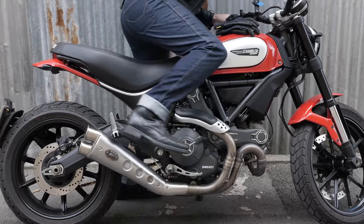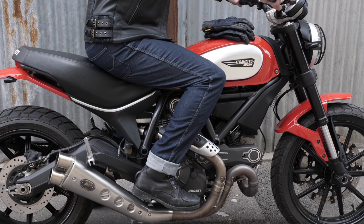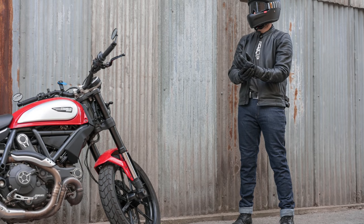The Richmond came into our lineup about three years ago and it's been one of the best-selling jeans ever since. It's a wonderful formula of simple designs, fantastic protection, and very reasonable pricing.